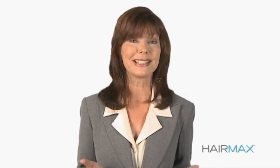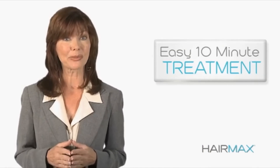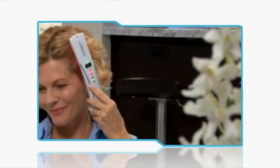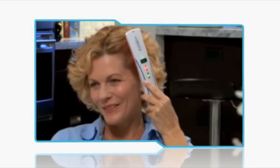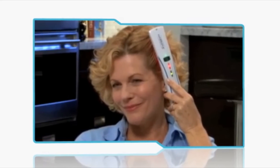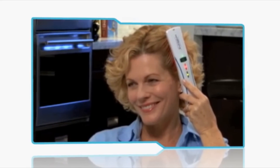I know, it sounds complicated, right? Well, it's not. It's used at home and it's as simple as combing your hair. It's an easy 10 minute, 3 times a week treatment. This glides the HairMax over your scalp very slowly, moving at about a half an inch every 4 seconds. As you can see, it's amazingly easy to use.